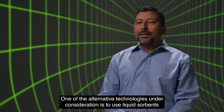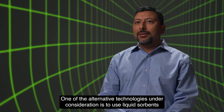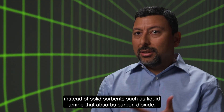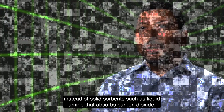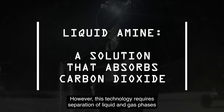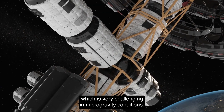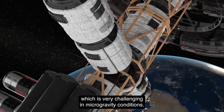One of the alternative technologies under consideration is to use liquid sorbents instead of solid sorbents, such as liquid amine that absorbs carbon dioxide. However, this technology requires separation of liquid and gas phases, which is very challenging in microgravity conditions.